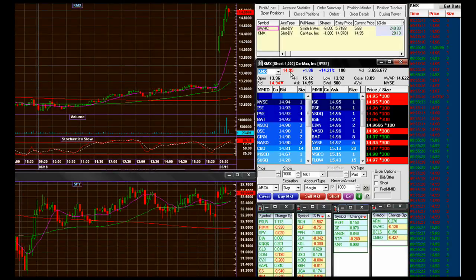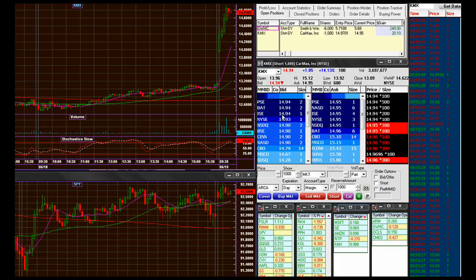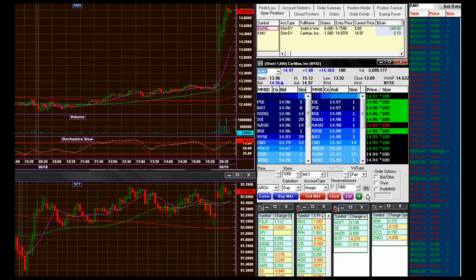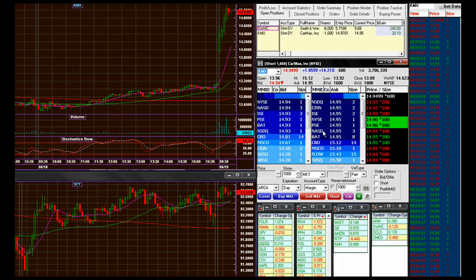I'm short here on KMX — I think it's going down. I'm going to look to scalp it a little bit. Somewhere in the 80s I'm going to buy back.